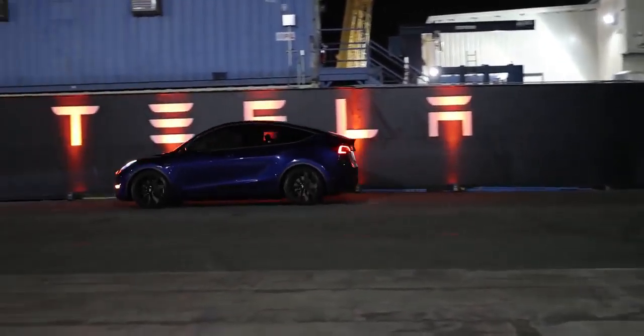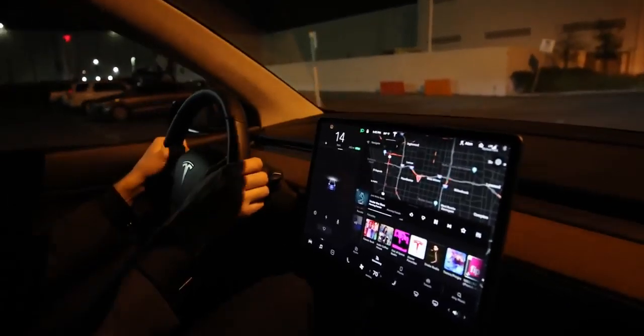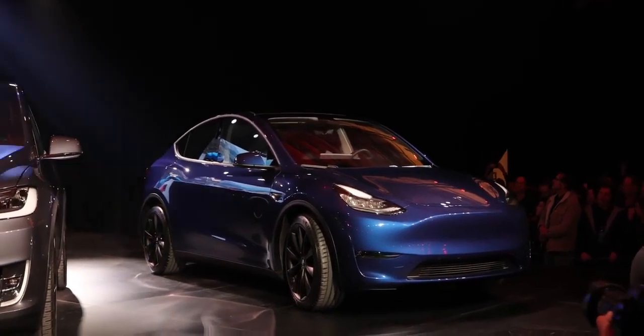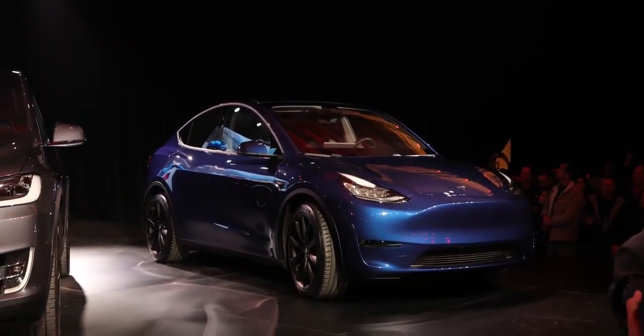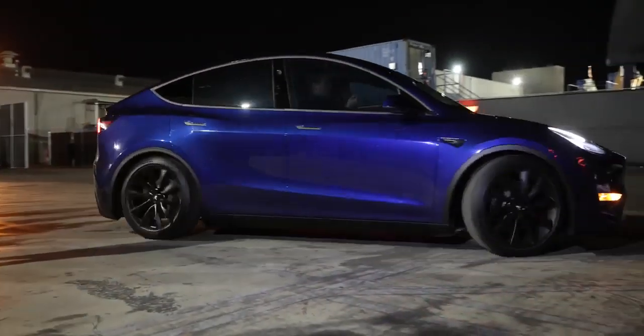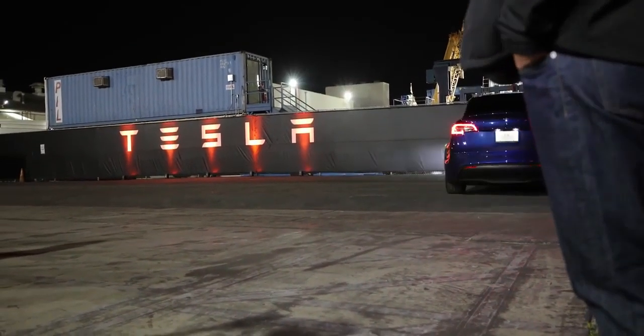The interior — steering wheel, display, seats, everything — is exactly the same as the Model 3. Basically, if you like the Model 3's looks you'll like this; if you didn't, this isn't going to change your mind. That's about all the time I got to spend with the Model Y. It was pretty brief. Hopefully we get to spend more time with it soon — maybe an Autofocus episode in the daylight.